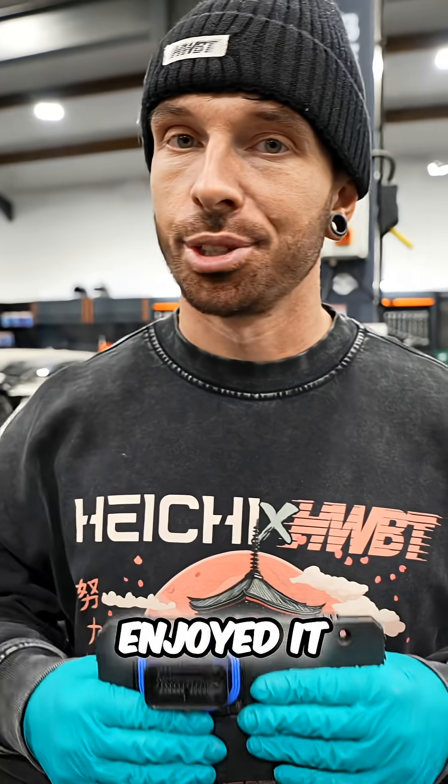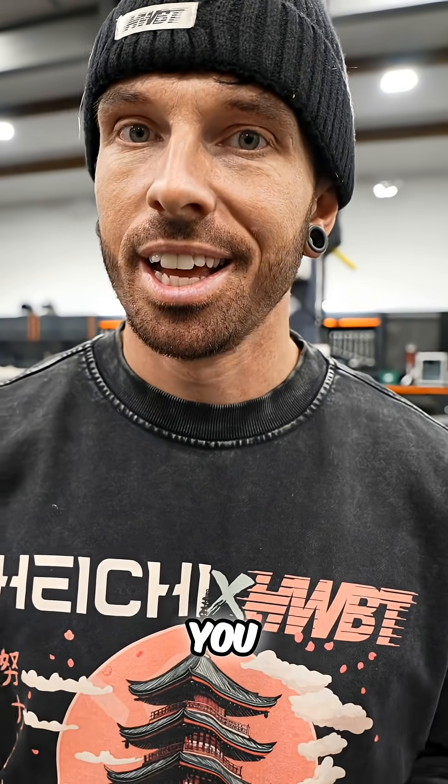Thanks so much for watching this video. If you enjoyed it, hit the subscribe button, hit the thumbs up button, and I'll see you in the next video.